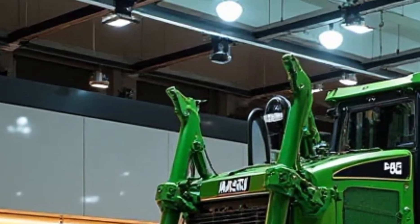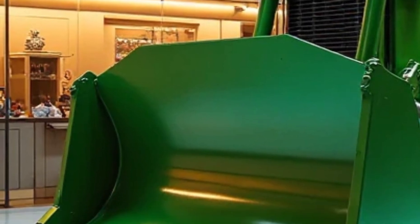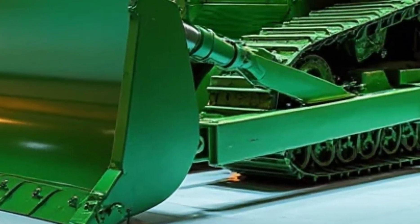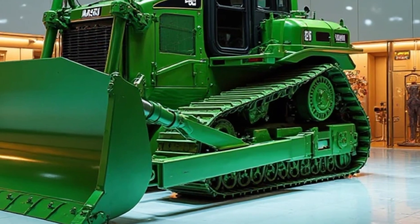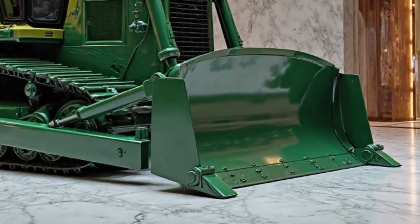Its colossal blade spans over 19 feet in width, capable of moving vast amounts of material in a single pass. This efficiency translates to time and cost savings on any project. From mining operations to large-scale construction projects, the D575A is versatile and reliable. Its robust design ensures longevity, reducing downtime and maintenance costs.